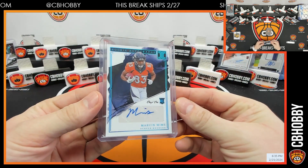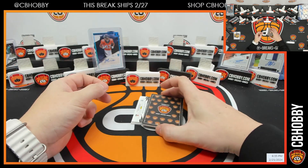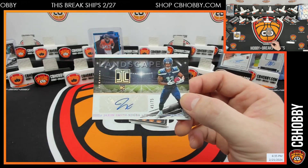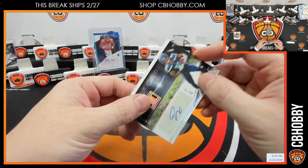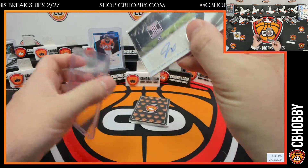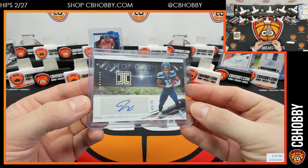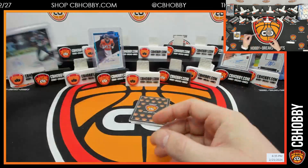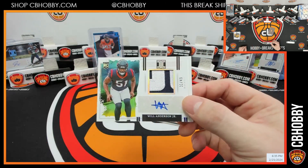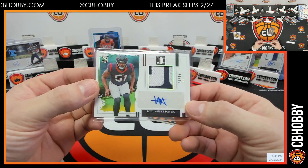A little hot on the one-of-ones. Up next, another landscape — Jackson Smith-Njigba out of 75. That last case we had, there was a whole box just full of landscapes, like six of them in one box, no base. Seahawks going to Tyler. And last one of the first box — Will Anderson, 31 out of 49, Texans.